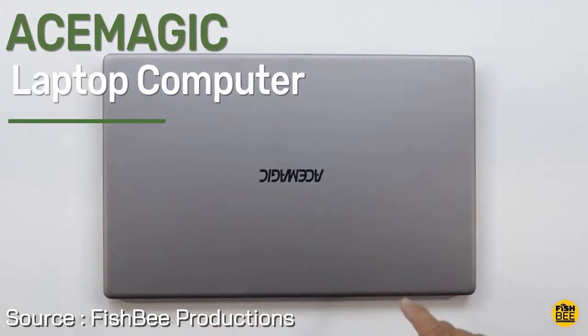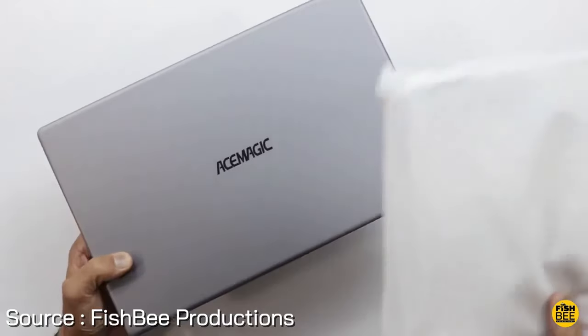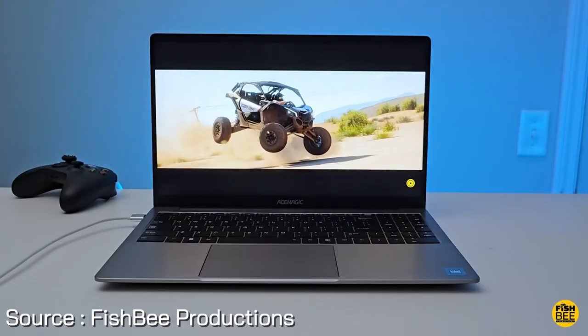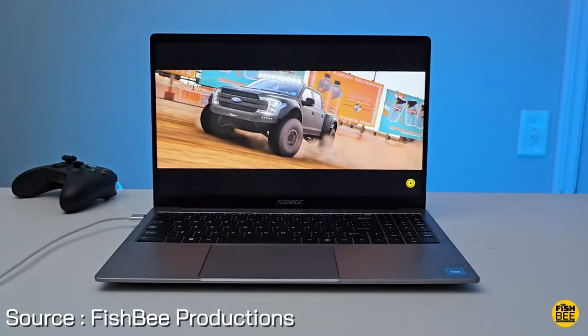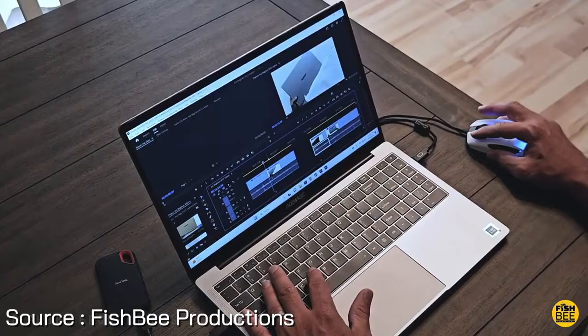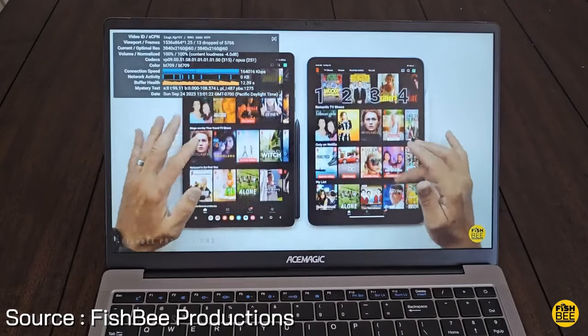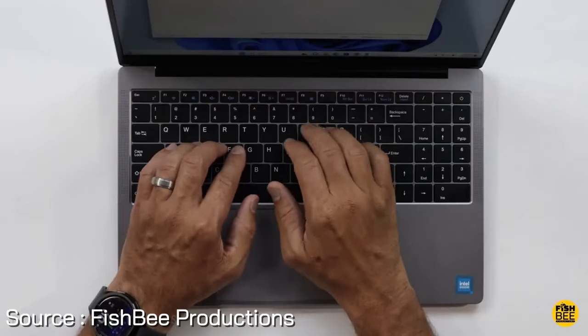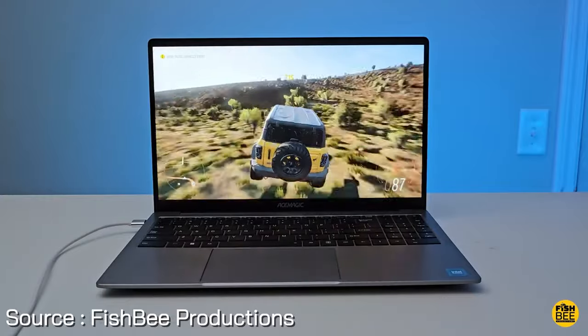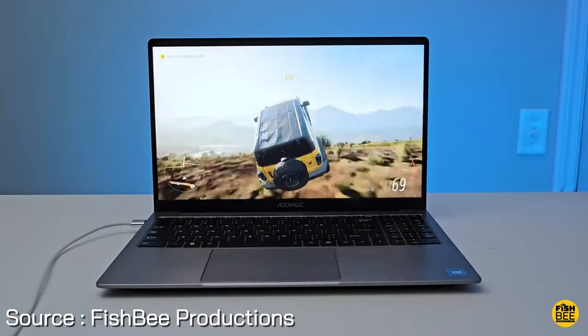And finally, introducing the AceMagic Laptop Computer, the ultimate budget-friendly powerhouse for all your computing needs. Equipped with the latest Intel 12th Gen Alder Lake N95 processor, this laptop delivers a 30% performance boost over previous generations, making multitasking and graphics processing smoother than ever. On this laptop, around a 70% discount is currently going on. With 16GB of DDR4 RAM and a speedy 512GB M.2 SSD, enjoy seamless system operation and ample storage space, expandable up to 2TB.